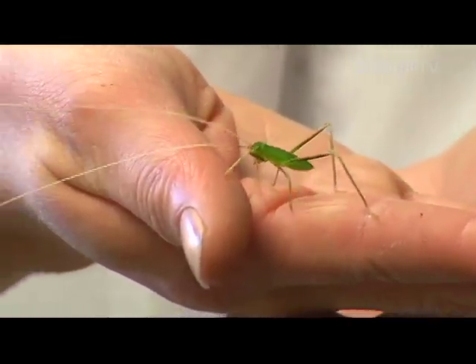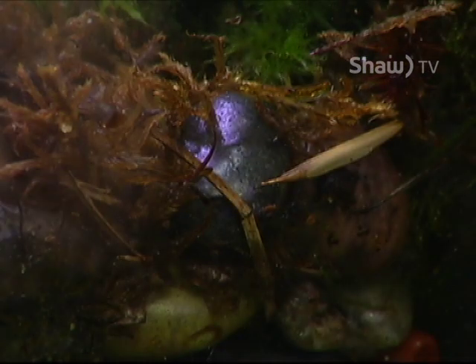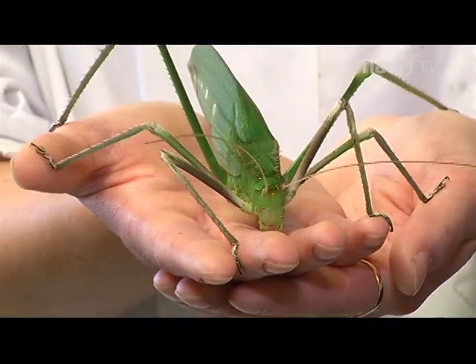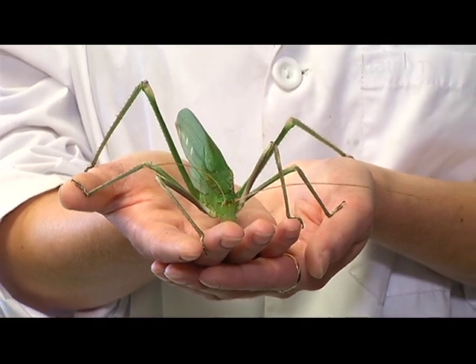Recently we've actually had katydid babies hatching here. They hatch out of eggs that look like melon seeds, and they have a very short period waiting in the egg — they only take about two months to hatch. That's just a little bit about our katydids; tune in next time to learn more about one of our other creatures.